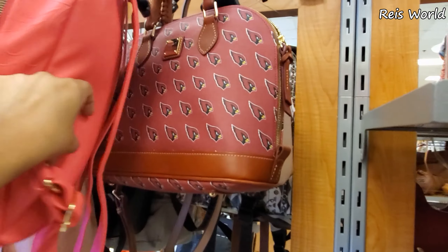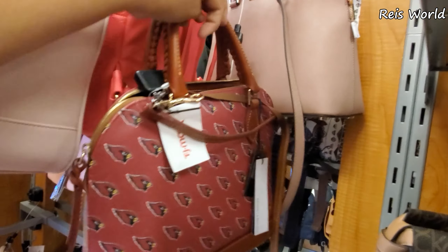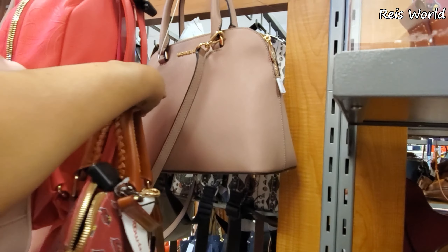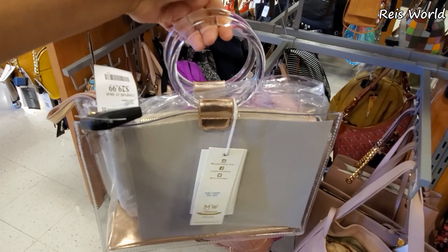We got the Dooney. Now's the season — football season is pretty much here. How much are the Doonies? Oh, $100 — they're going to be $100. Depending on where you live, you're going to find tons of Doonies with your team on it. Michael Kors in the back, $29.